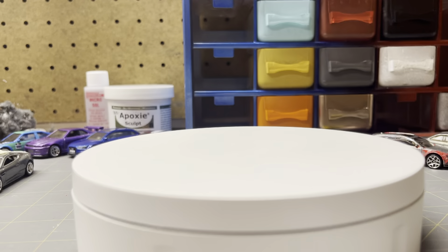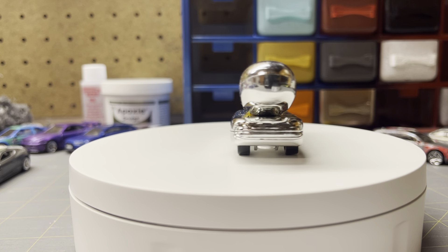This Oscar Mayer Wienermobile was $2.50. There were four cars and the guy wanted 10 or 20 bucks, so I offered him 10 and he said yes. Most of them are premiums, but I just thought this one was cool, so I got it with them.